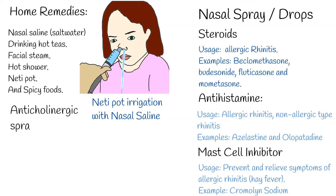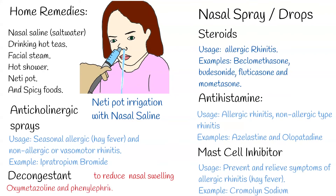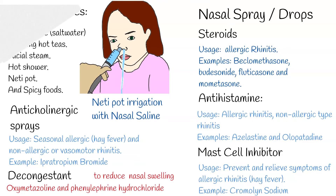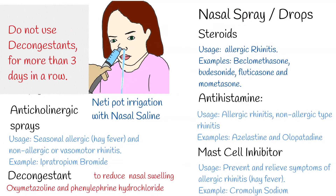Anticholinergic sprays are used for management of symptoms associated with rhinorrhea — runny nose — that is associated with seasonal allergic rhinitis, hay fever, and non-allergic or vasomotor rhinitis. An example of anticholinergics is ipratropium bromide. Decongestants are used to reduce nasal swelling; examples include oxymetazoline and phenylephrine hydrochloride. Do not use these sprays for more than three days in a row, because such vasoconstrictor nasal sprays may become counterproductive after several days of use, causing rhinitis medicamentosa.